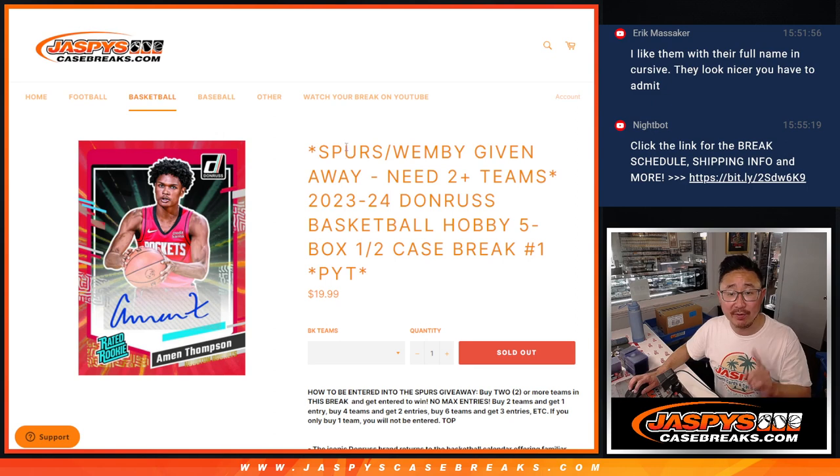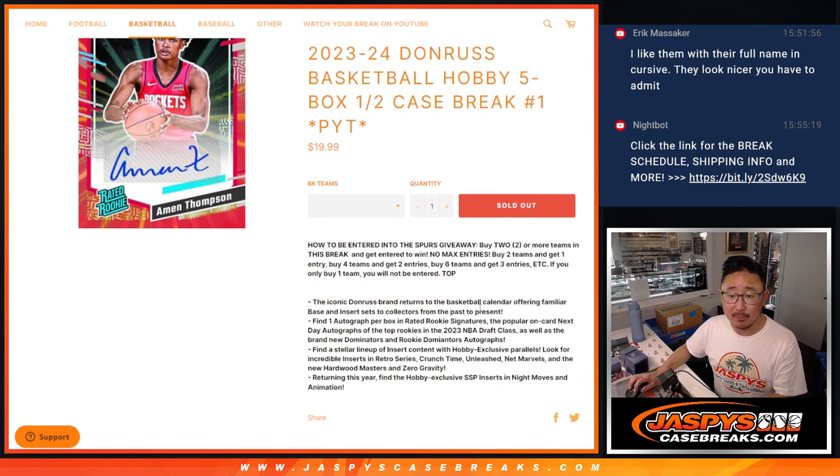We're giving away this Pick Your Team number one — giving away the Spurs. Chasing after Wembanyama, of course. How to win the Spurs? You gotta buy at least two teams. If you get two teams, you'll get one entry. Four teams gets you two entries. Six teams gets you three entries, so on and so forth.